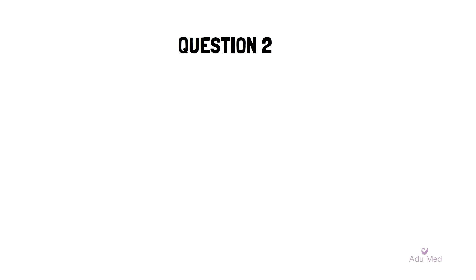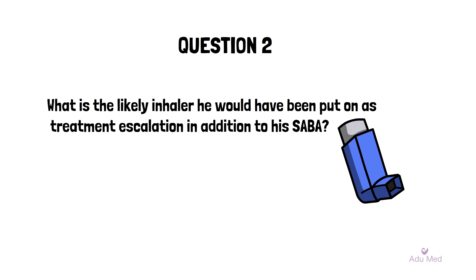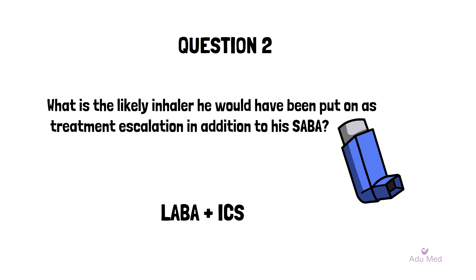Question 2: The patient knows that he's on a short-acting beta agonist. Due to poor compliance, he has forgotten the name of the preventer inhaler he was prescribed to use in addition to the short-acting beta agonist. What is the likely inhaler he's been put on? Current guidance suggests that the next step following a short-acting beta agonist depends on whether the patient has features of steroid responsiveness. In this particular case, the patient has these features — a history of atopy as well as variation of symptoms throughout the day. This patient will therefore be on a combination inhaler containing a long-acting beta agonist in addition to an inhaled corticosteroid.